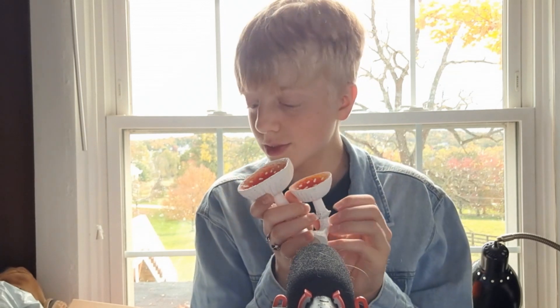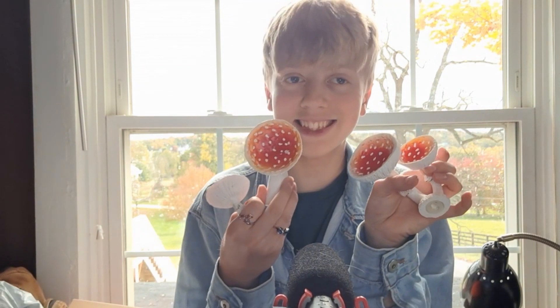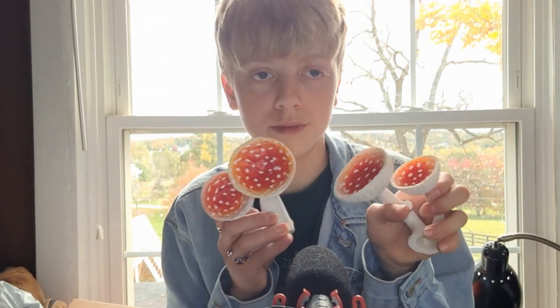Look at these — they're connected, it's like a two-in-one! Oh my gosh, it's so cute. It's like a bigger one and a little one — it's adorable. They're so cute! I love them. Okay, let's see if we missed anything.